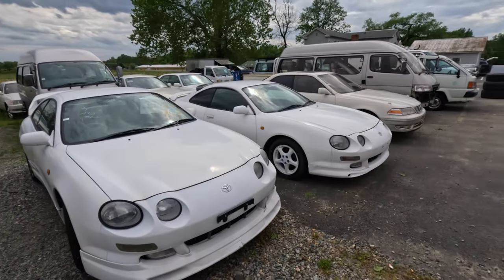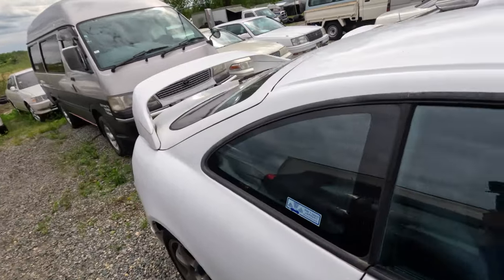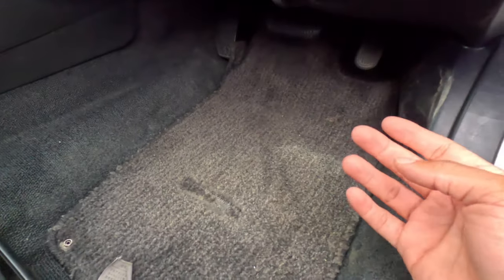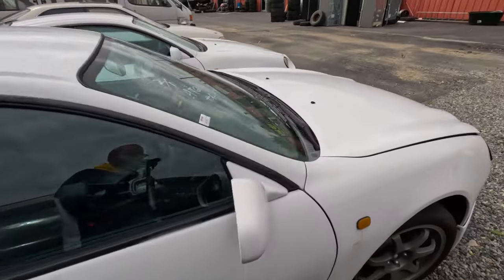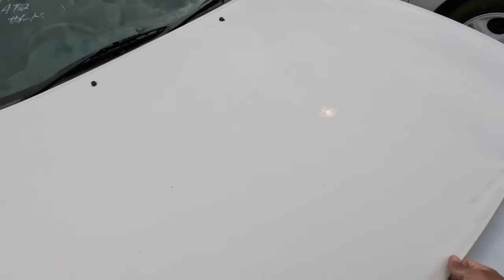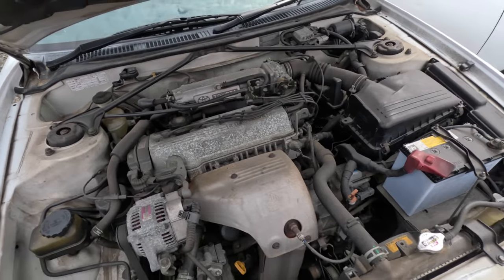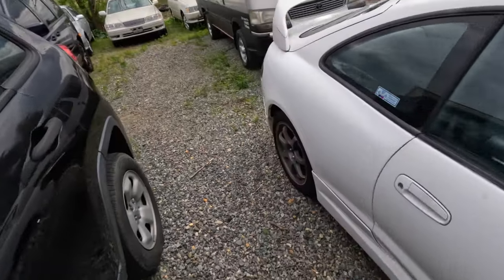Coming to you live from Virginia Auto Mall. The title is correct — we're going to look at one of the coolest JDM van buses I've ever seen. But in the meantime, I've never popped a hood on one of these GT4 Celicas and I'm curious to see what it looks like under here. This is definitely one of my favorite cars in Gran Turismo and all the good games. Whoa — it's not a GT4, it just has a GT4 wing.